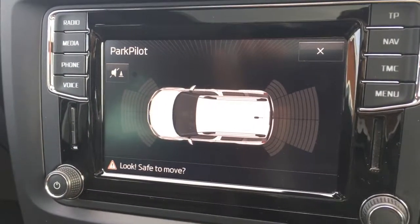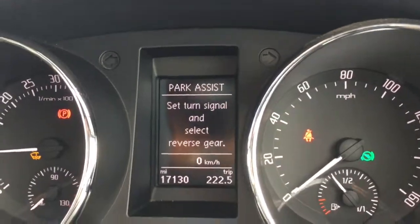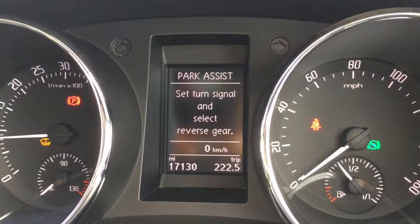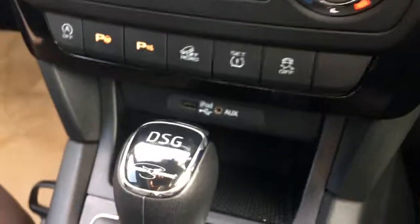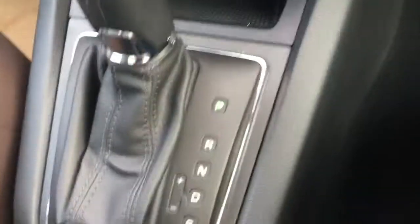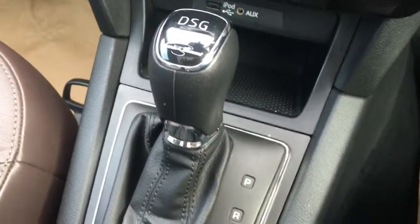If I press this button just there, that engages the park assist, so you get instructions appear in front of you just there, and that just parks the car for you, making life really simple when you need to negotiate a tight parking space. We've got the gear knob just here — it's a DSG automatic gearbox, very simply mapped out, really smooth and nice and easy to drive.